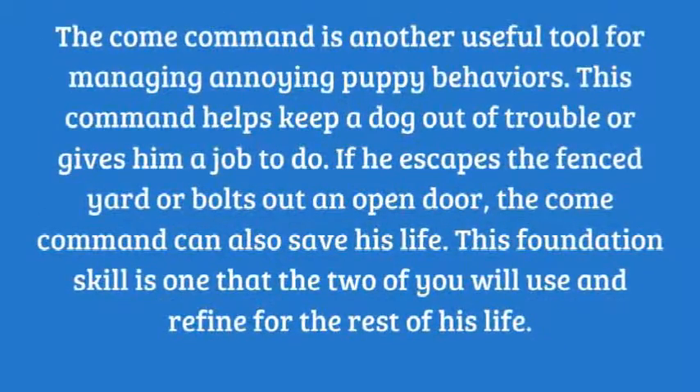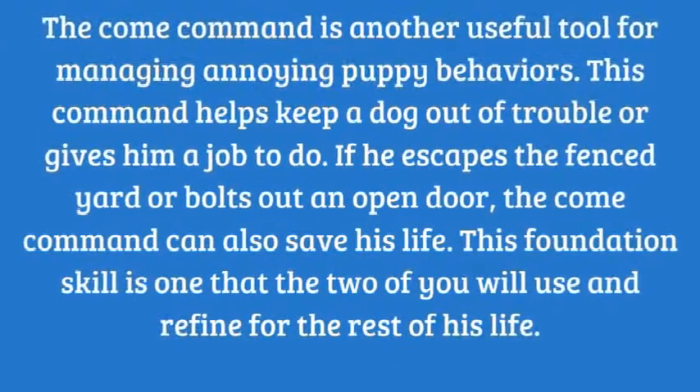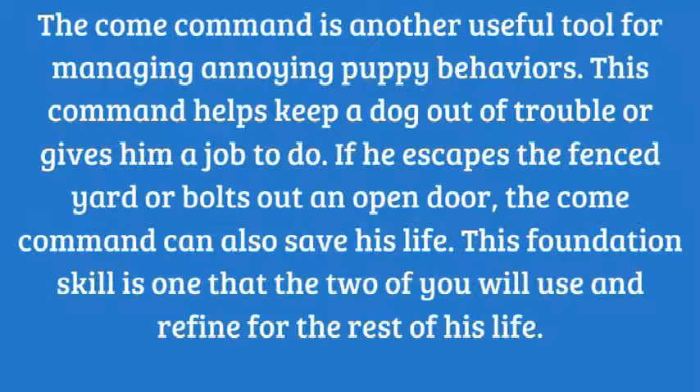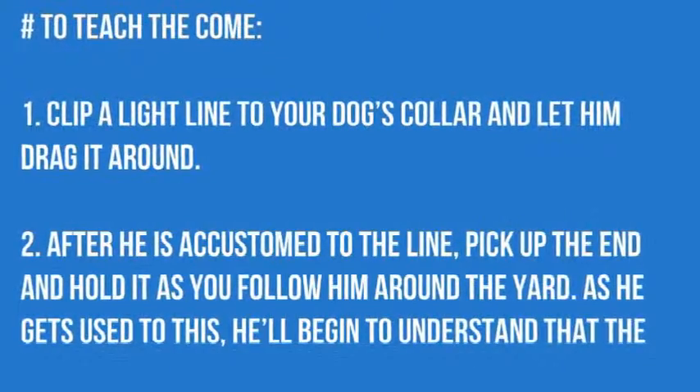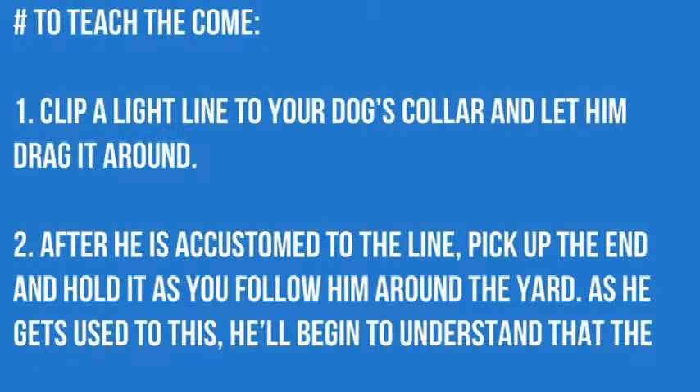The come command is another useful tool for managing annoying puppy behaviors. This command helps keep a dog out of trouble. To teach the come command, clip a light line to your dog's collar and let him drag it around after.